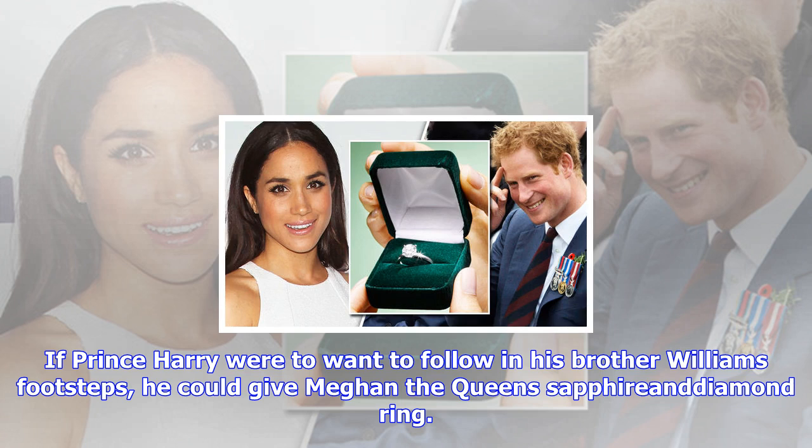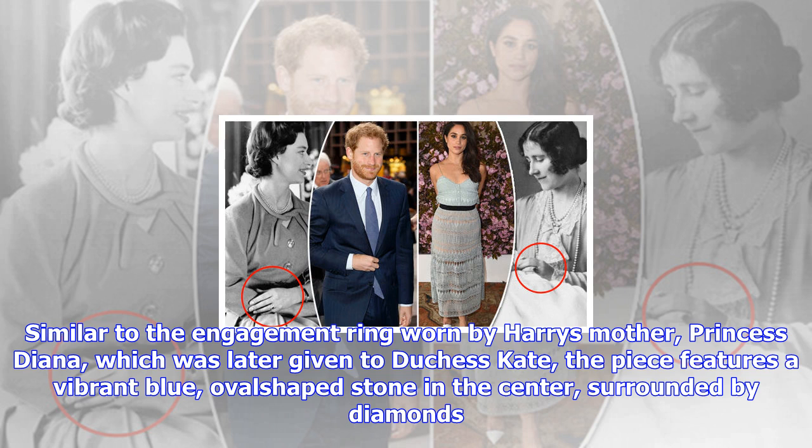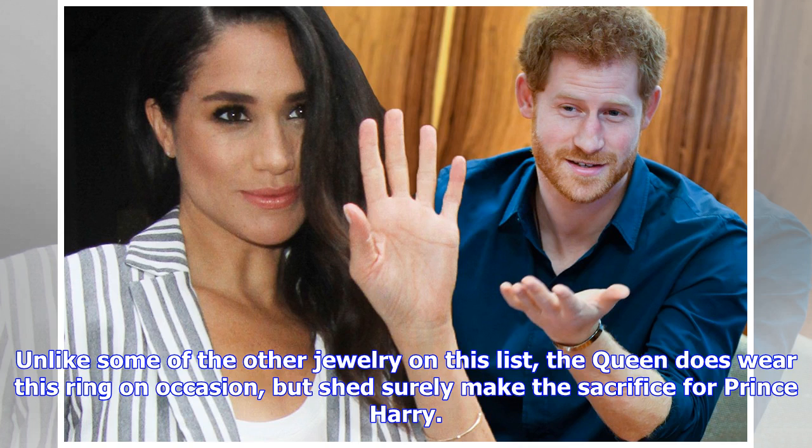Similar to the engagement ring worn by Harry's mother, Princess Diana, which was later given to Duchess Kate, the piece features a vibrant blue, oval-shaped stone in the center, surrounded by diamonds. Unlike some of the other jewelry on this list, the Queen does wear this ring on occasion, but she'd surely make the sacrifice for Prince Harry.